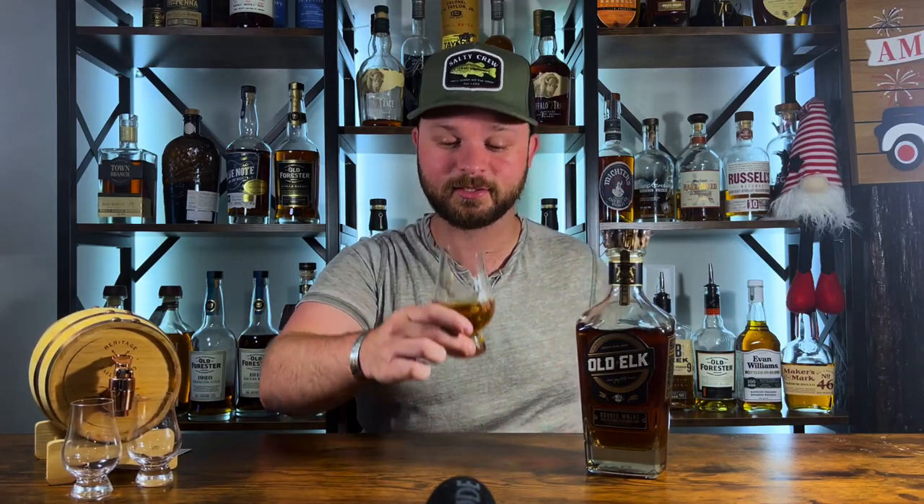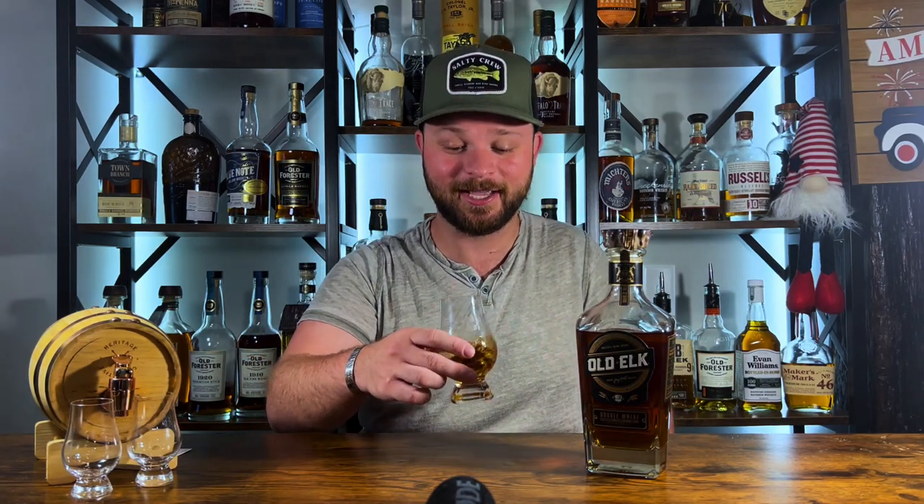Alright, we have the pour and my goodness, I am excited to get right into this. I did have a sip when I bought it because I just could not wait — I was ecstatic. But let's get into the nose. Oh man, some sweetness right there. It smells like milk chocolate almost. Getting a lot of chocolate, a little bit of orange, maybe some peach in there as well. This is packed full of flavors.